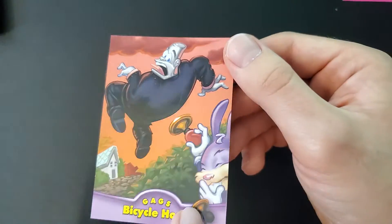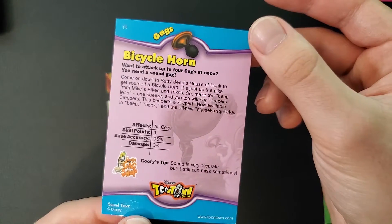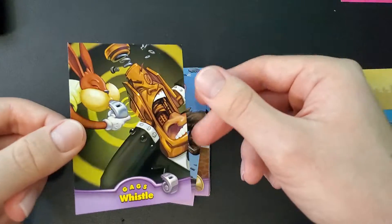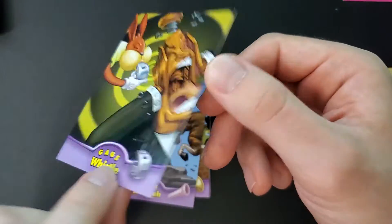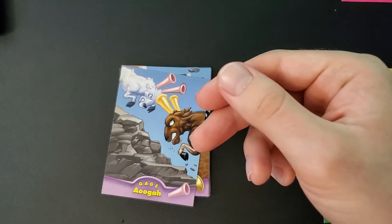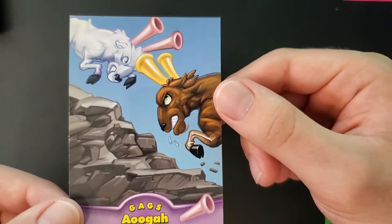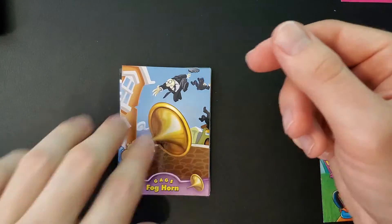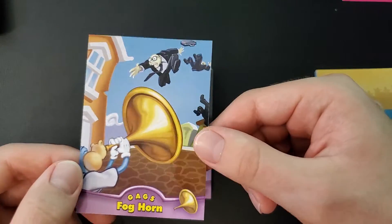Bicycle Horn — that's Sound. The Whistle, you can see the Penny Pincher. A Woogie and the Foghorn — blowing away what looks to be a Flunky.